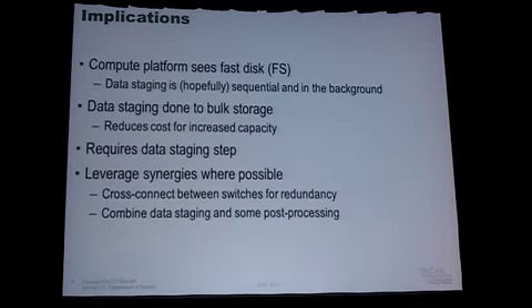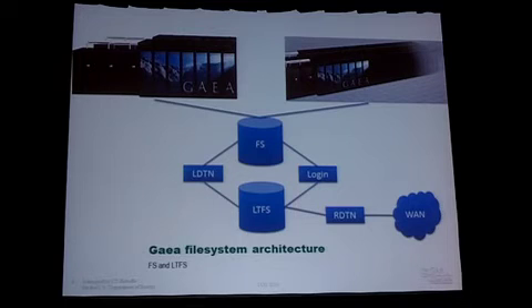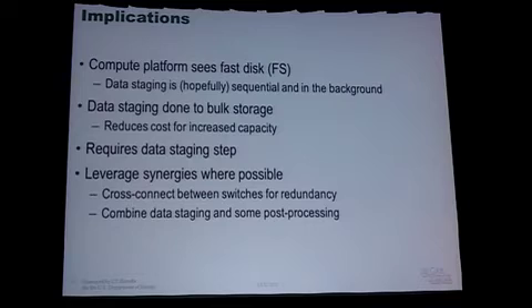Since we deployed two file systems, we tried to leverage synergies in the hardware where we could. For example, we deployed InfiniBand networks for these file systems and cross-connected the switches for redundancy purposes. We also have these data staging nodes doing some double duty — some very lightweight post-processing where they do sequential reads from one file system and sequential writes to another. That lets us offload a little bit of compute but more importantly the sequential I/O from the compute platforms. Although this is a complicated setup, we're trying to simplify things by using resources in multiple ways.